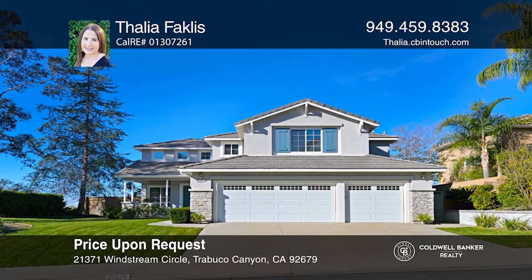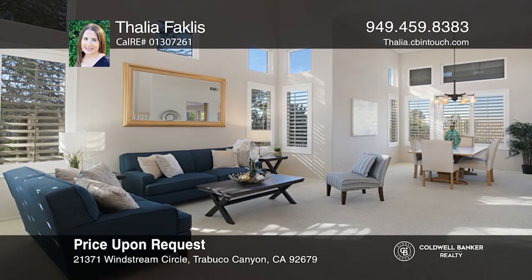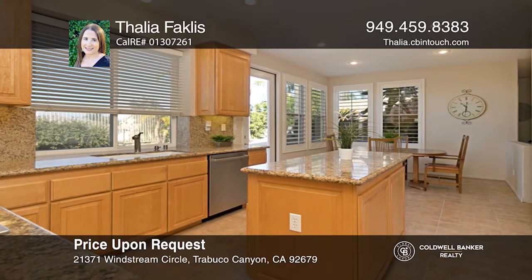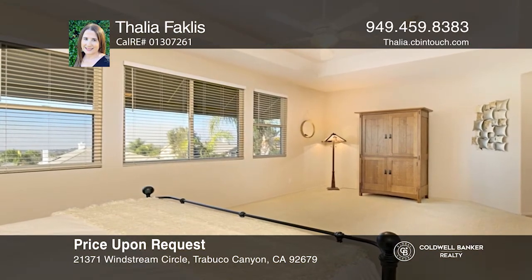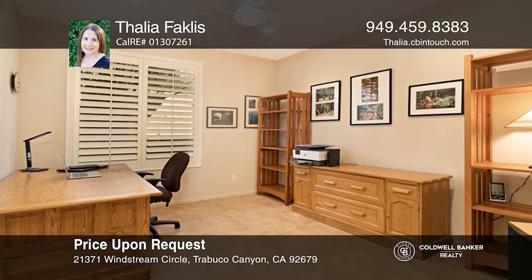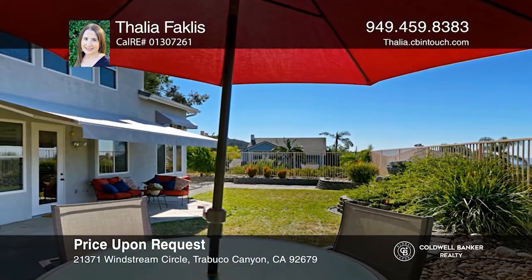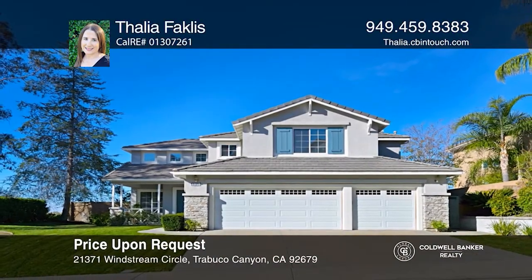This four-bedroom plus loft, three-bath view home is on more than a 10,000 square foot corner lot. Enjoy soaring ceilings, plantation shutters, recessed lighting, and a neutral color scheme. An eat-in kitchen features granite counters, an island, recently installed stainless steel appliances, and a walk-in pantry. The family room offers built-in shelving and a fireplace. The yard features a retractable awning, multiple patios, and expansive views. Take a tour of your dream home today by calling Thalia Fakeless.